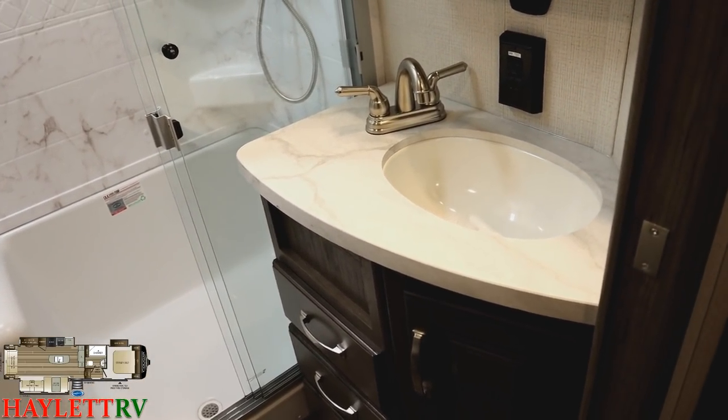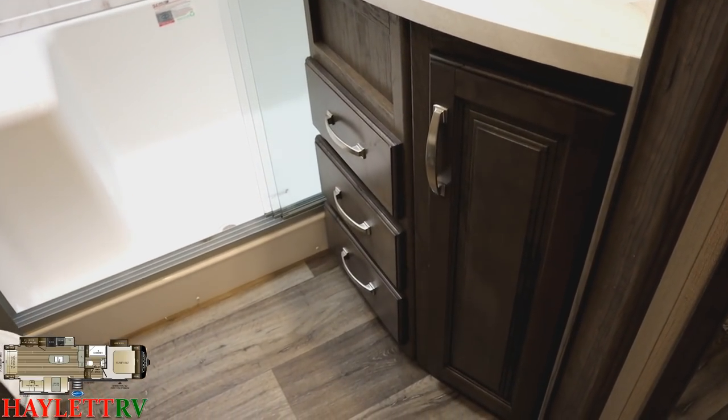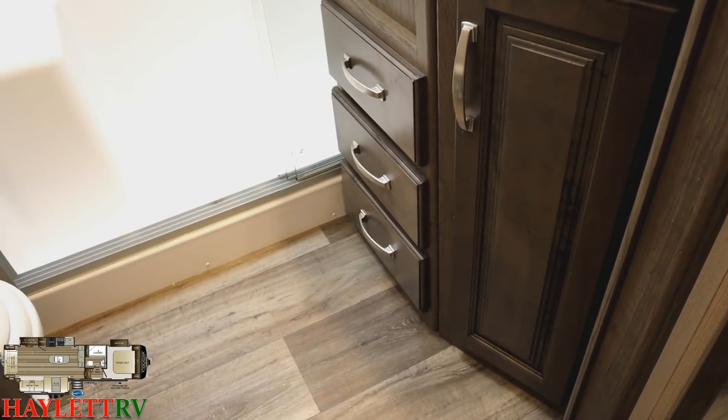Just like in the kitchen, we have sealed countertops here with a nice big adult-sized two-hand sink. Down below, taking another note out of the Montana book, there's great bathroom storage space for not just towels but combs, brushes, and all those personal care items.